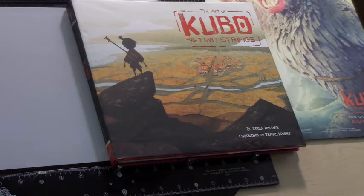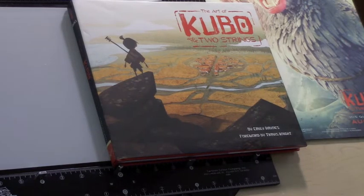Speaking of Kubo, we just got the Art of Kubo book. After watching the trailers and banging your head against the wall with Hollywood's latest and horrific films, before you desperately gouge out your eyes, consider indulging them on this behind-the-scenes book.